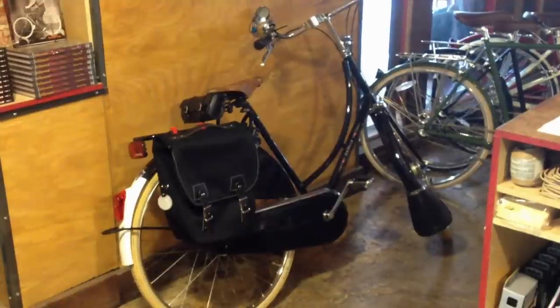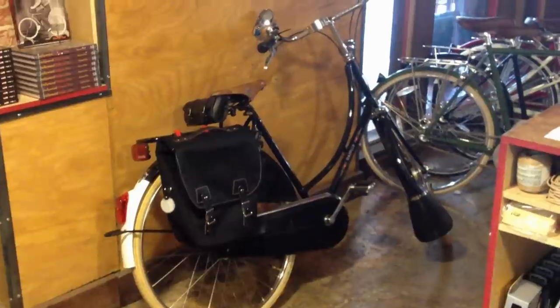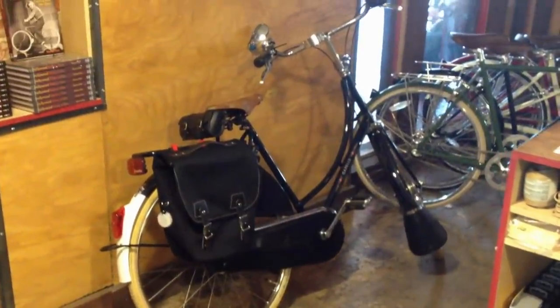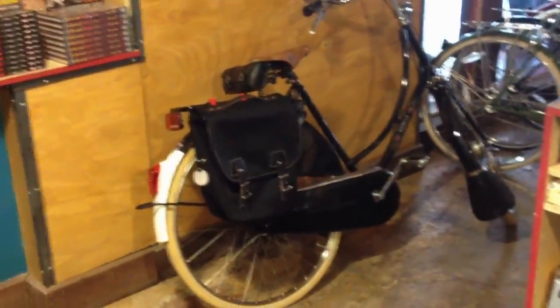What you're looking at here is a Gazelle Tour Populaire 8-speed export model, and it's got a couple of nice luggage on the back of it for sale. It costs a little bit extra with that luggage, but the bike itself is like in the $1,300 range.